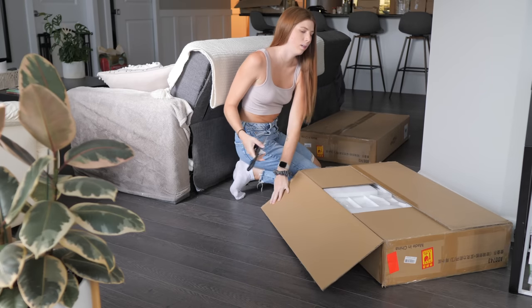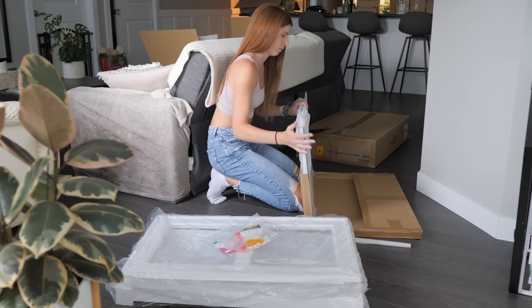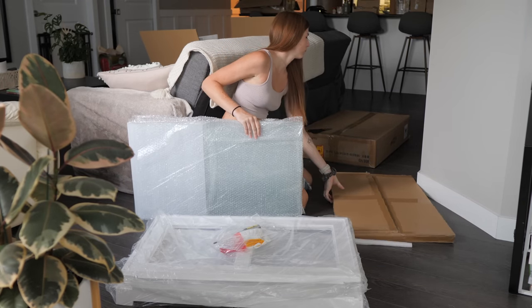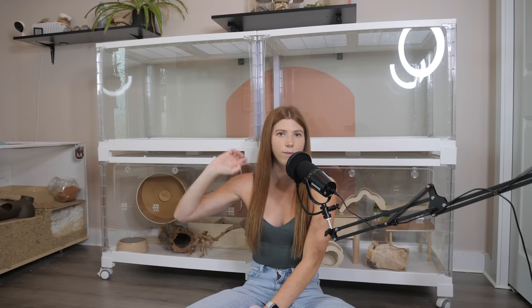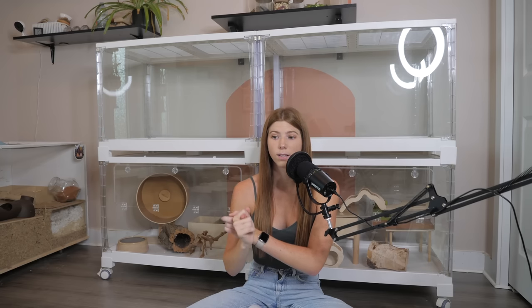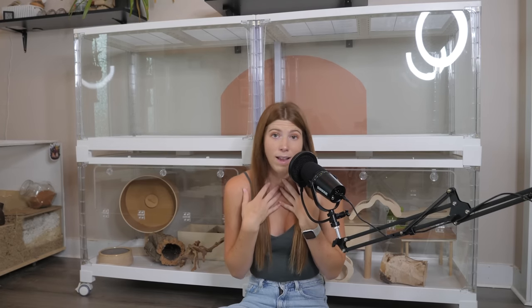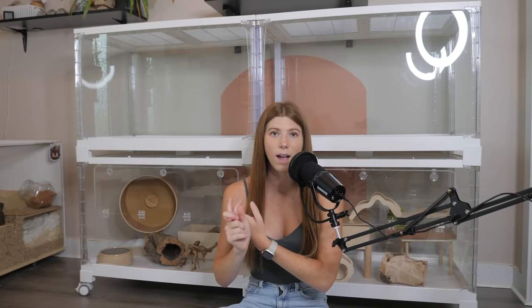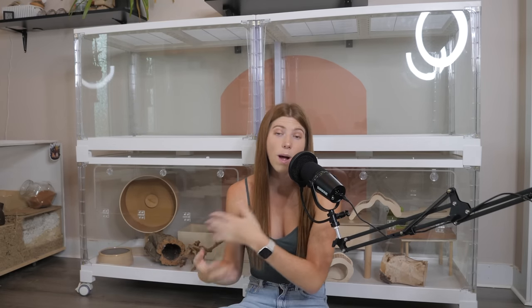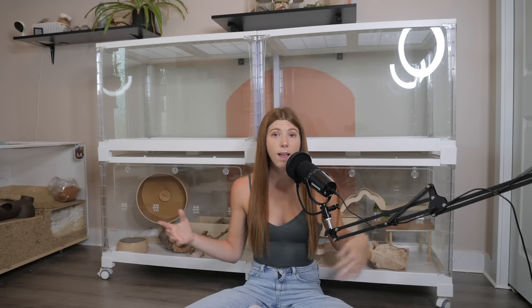These enclosures are extremely good quality. They come completely flat packed, and when I opened the box I was completely expecting them to be acrylic, since acrylic is thinner, weighs less, and is more durable than glass when it comes to shipping. But to my surprise, a majority of these enclosures have glass, which is probably why the price is higher. I'm a big fan of glass — it doesn't have as much static cling as acrylic and seems easier to wipe and see through.